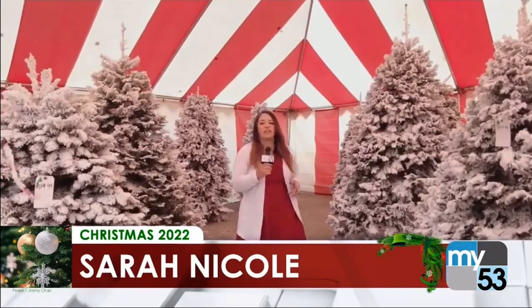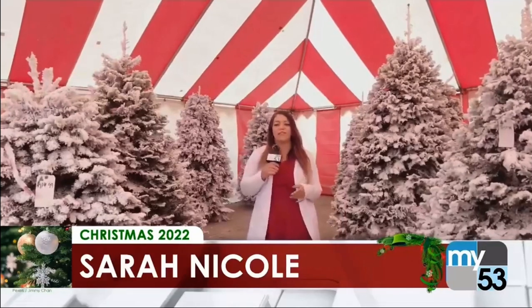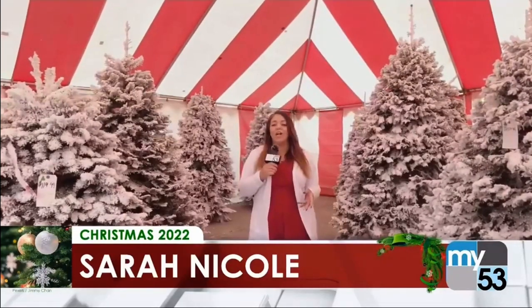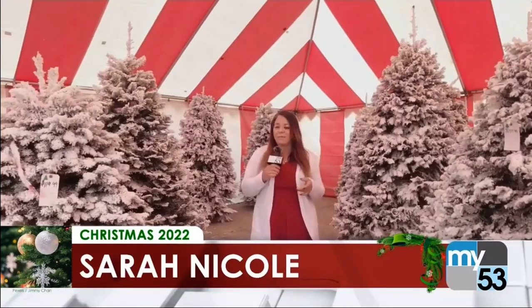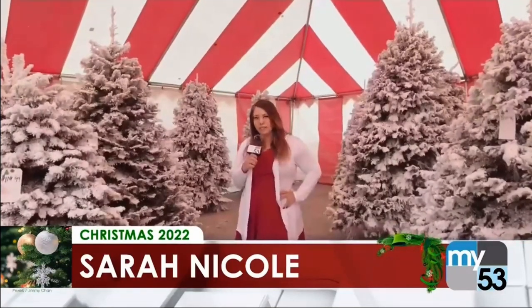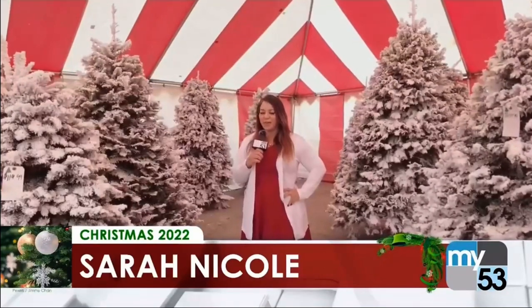We have put together a list of the many different Christmas tree farms in the Fresno County area, ranging from Reedley to Aweberry. You can catch the full list and a fun reel showcasing some of these amazing Christmas tree farms on my Instagram at sarahnicolecreative. Reporting for MyTV53 News at 8, I'm Sarah Nicole. Back to you, Austin.